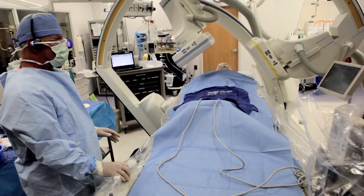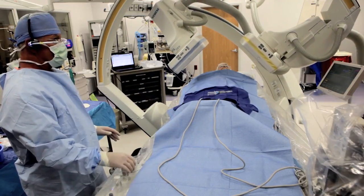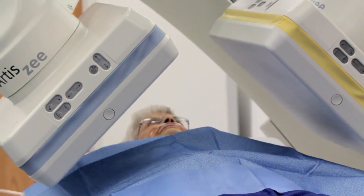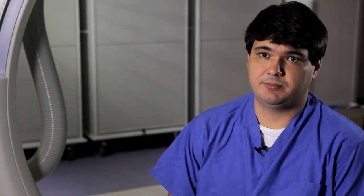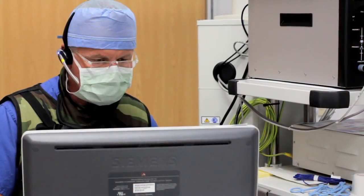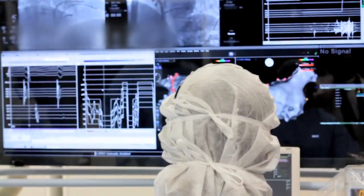One camera will separate the top of the heart from the bottom of the heart, or the atrium from the ventricle, while the other camera will separate the right side of the heart from the left side of the heart, the left atrium from the right atrium. This means we have the capability of performing electrophysiology procedures that any tertiary or quaternary hospital has. We have the same or better equipment than most university programs in the U.S. and we have a fully developed team dedicated for electrophysiology.